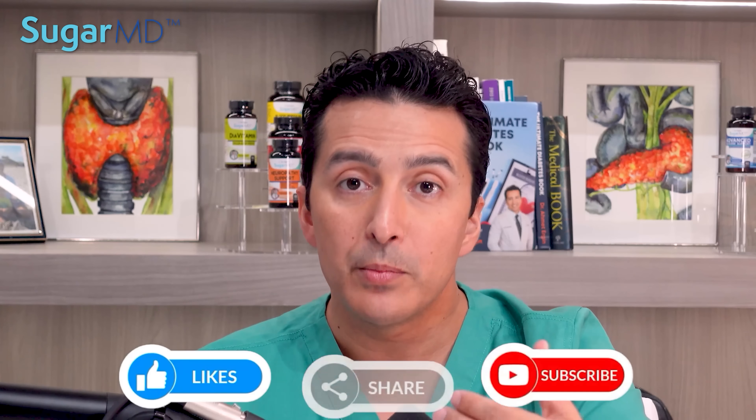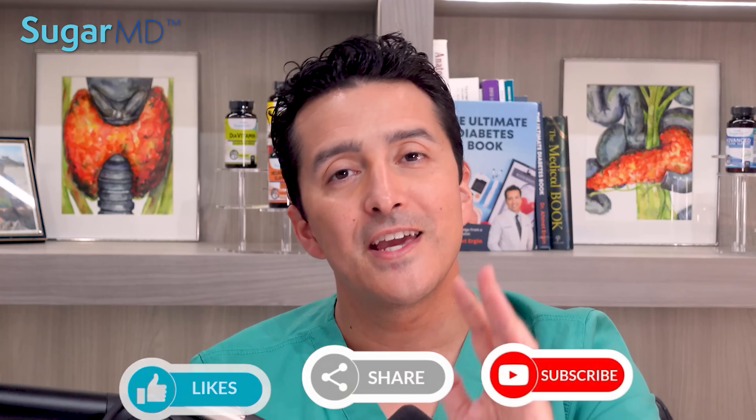Thank you everyone for watching. Please make sure you share this video, subscribe, and give a thumbs up — I will see you in the next video.